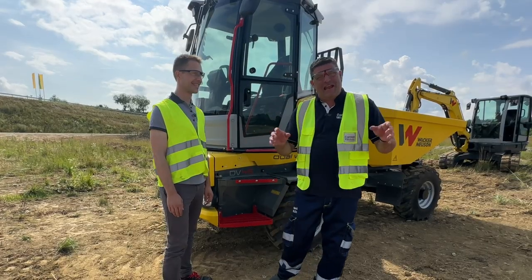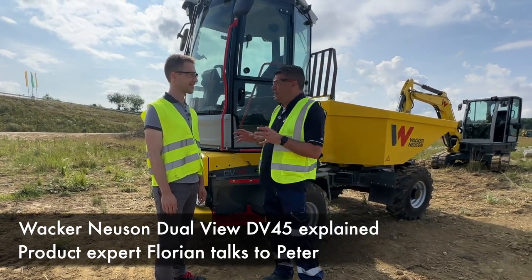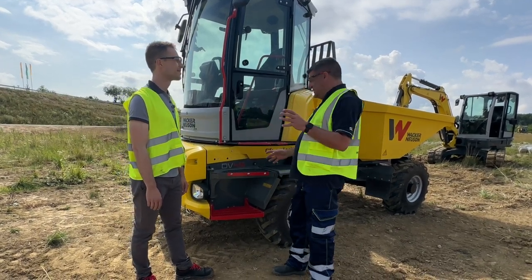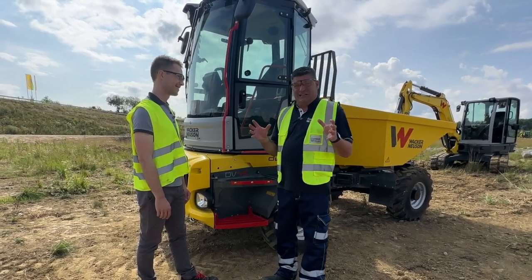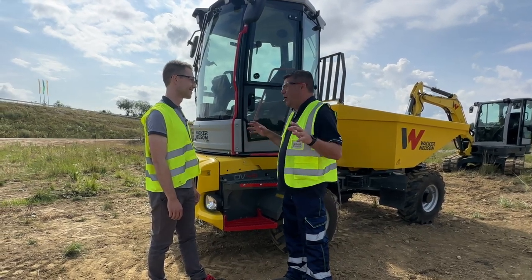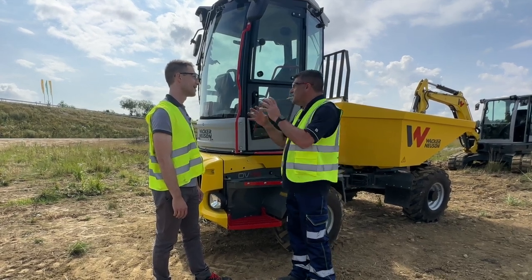Hi, I'm Peter Haddock and I'm here with Florian at the Wackenewsson test facility next to its factory in Linz. Florian, you are the expert for this brand new DV45 dual view machine that is literally hot off the press. We are building this in the next two to three weeks for the global market, but it's also going to be a really interesting slot-in machine for the UK market.